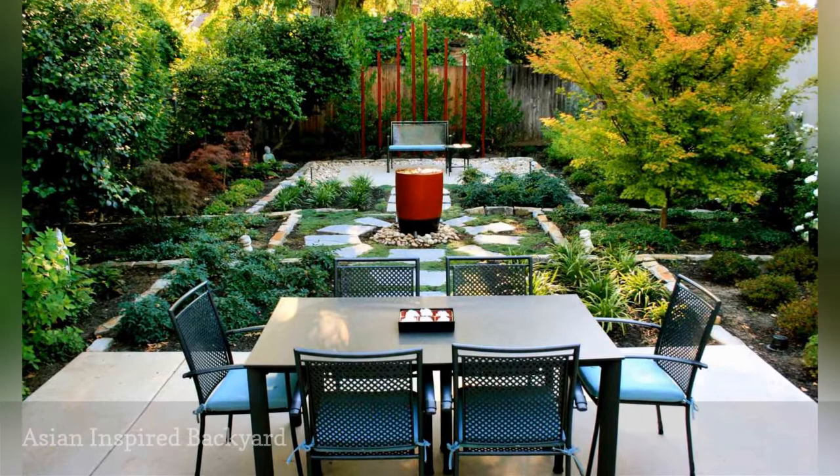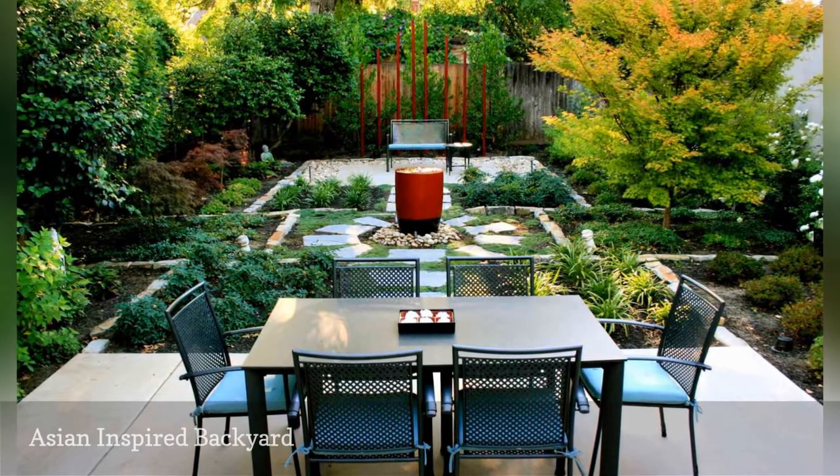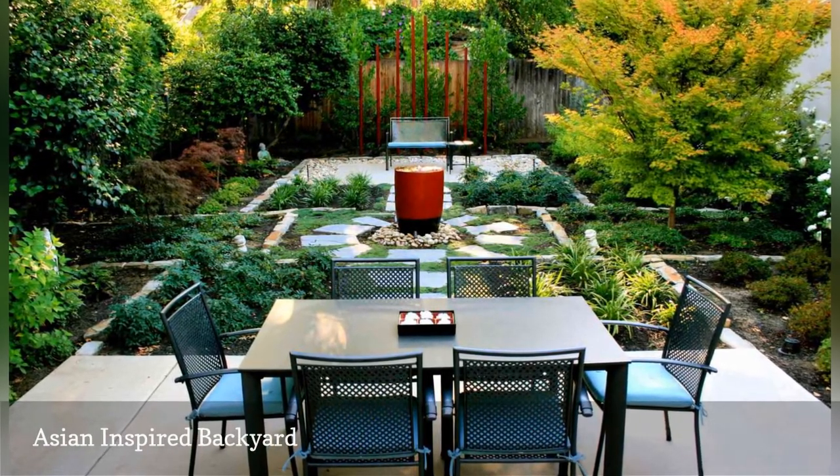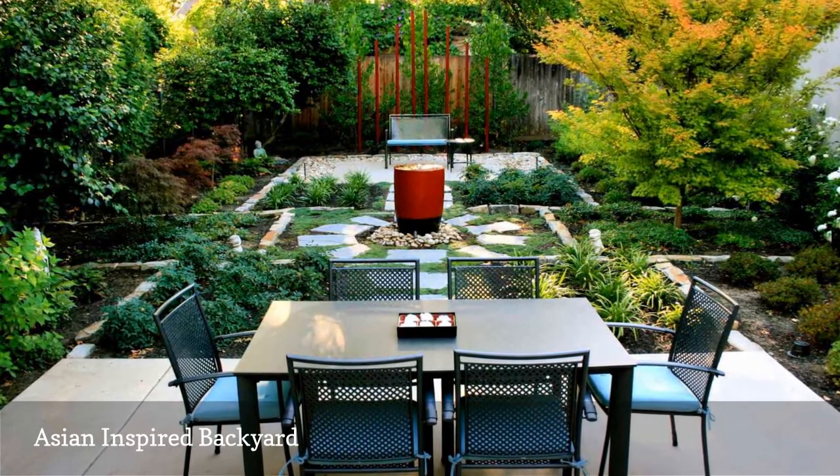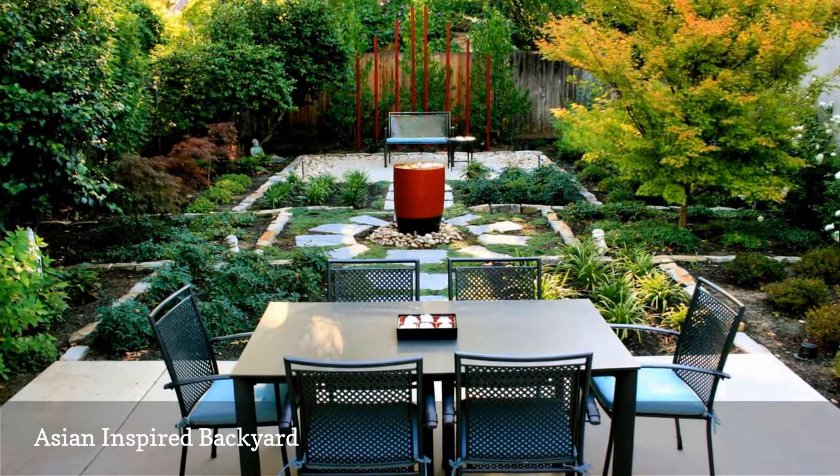Sacramento-based design firm Change of Seasons was inspired by the dividers of a bento box for its remodel of a backyard that features stone-lined sections or compartments to add interest and structure to an eco-friendly contemporary garden.